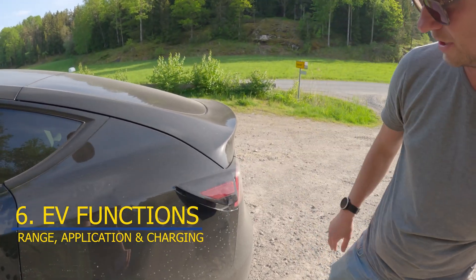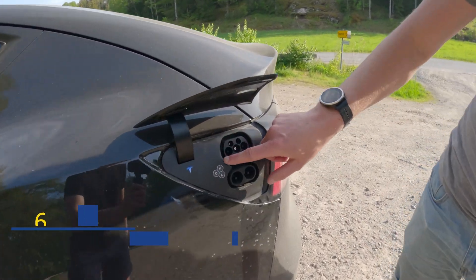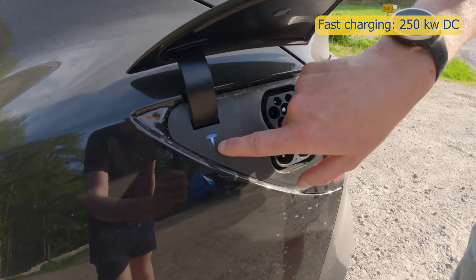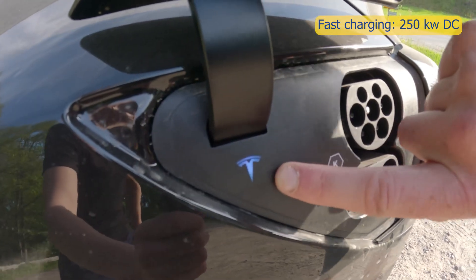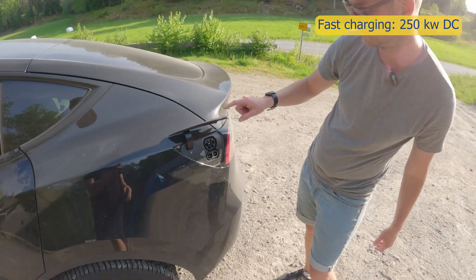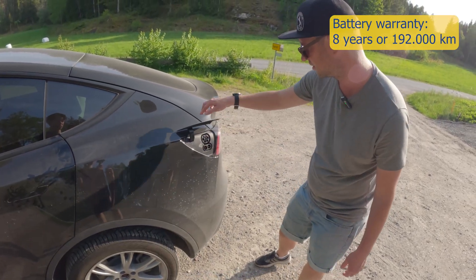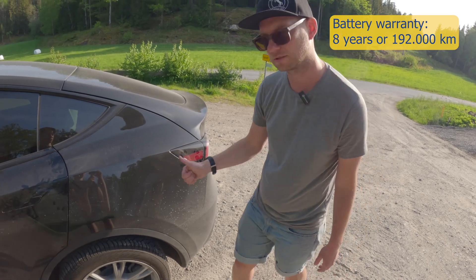For charging, just push here and you have the home charging port, and then the fast charging port here. This one turns dark blue when it starts to charge. And yes, it works.